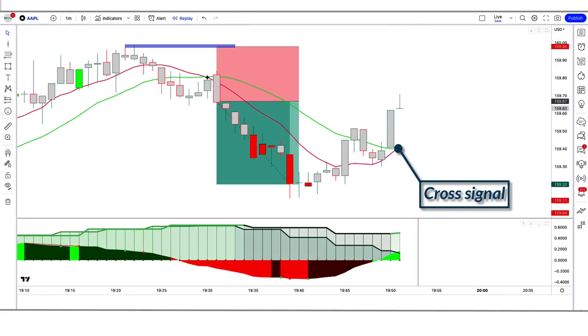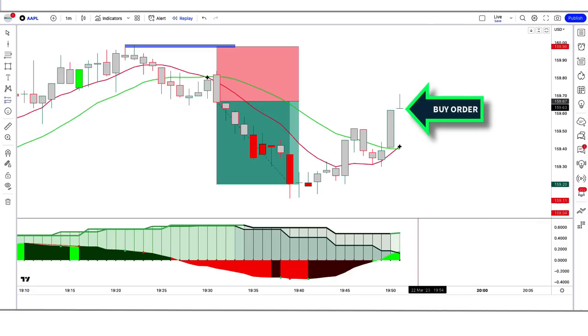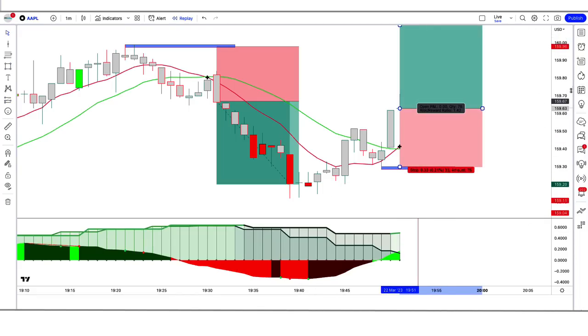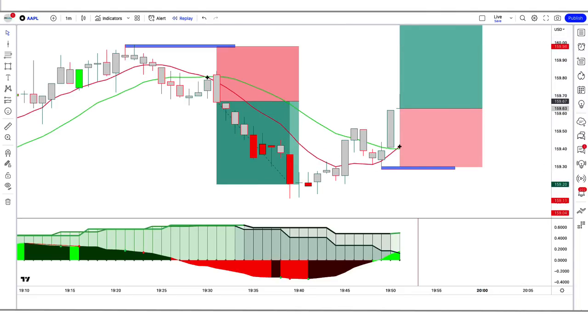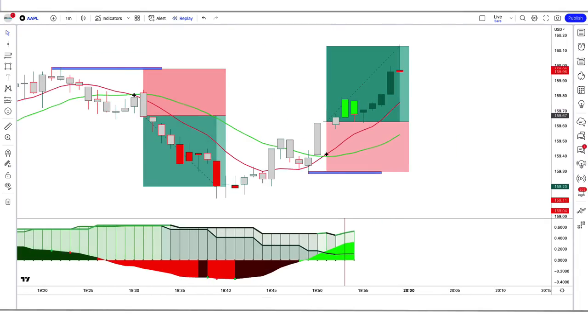In the sixth trade example, the Jupiter indicator gives a cross signal, the Squeeze Momentum indicator momentum length is green above the zero line, and the market makes a bullish candle for confirmation. All conditions are fulfilled, so we place a buy order. Stop loss is at the low of the previous candle, risk-to-reward 1:1.5. The trade runs in profit — we have won the trade.